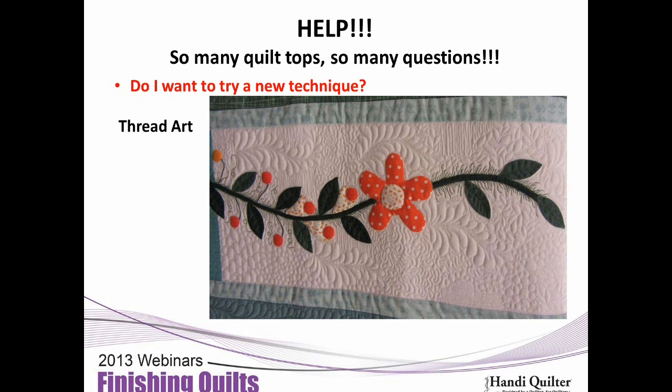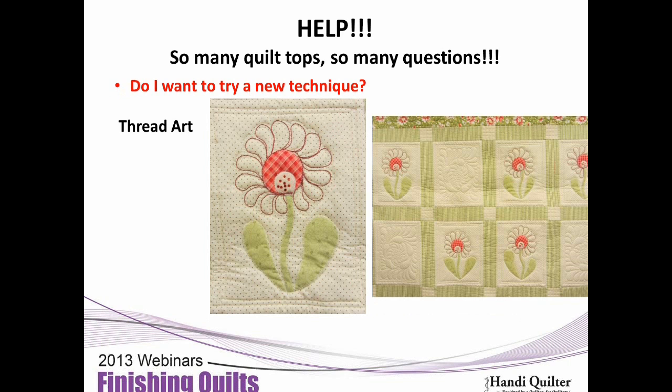Do you want to try thread art? I saw a quilt with a vine, so I quilted green thread along the vine to accent it. And bobbin work: the quilt was finished and we added bobbin work to accent the feathers already quilted underneath. We loaded thread into the bobbin and went around the feathers, which meant we had to turn the quilt so the right side was underneath so the bobbin thread showed. You can also just paint with thread art and add your own paint colors.